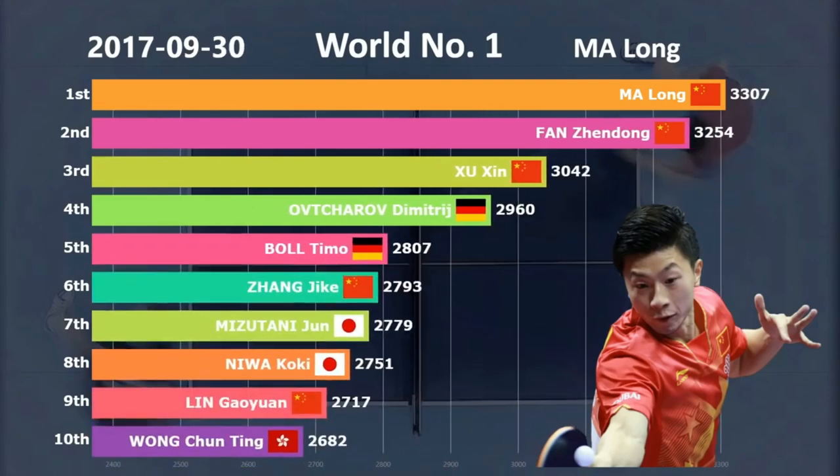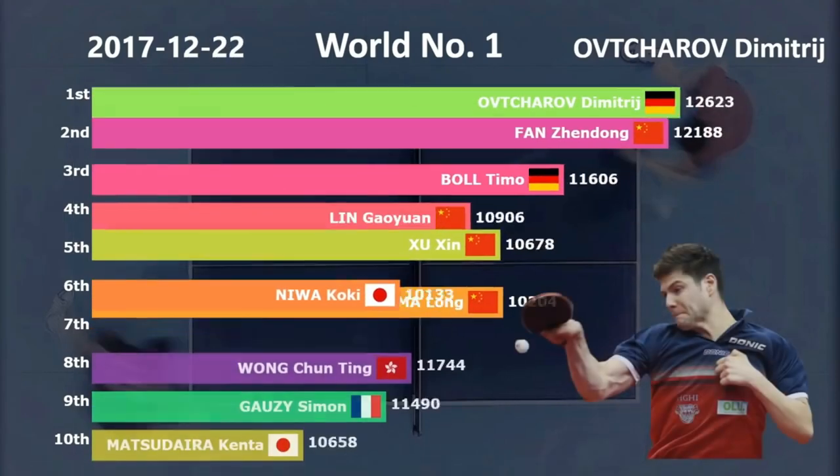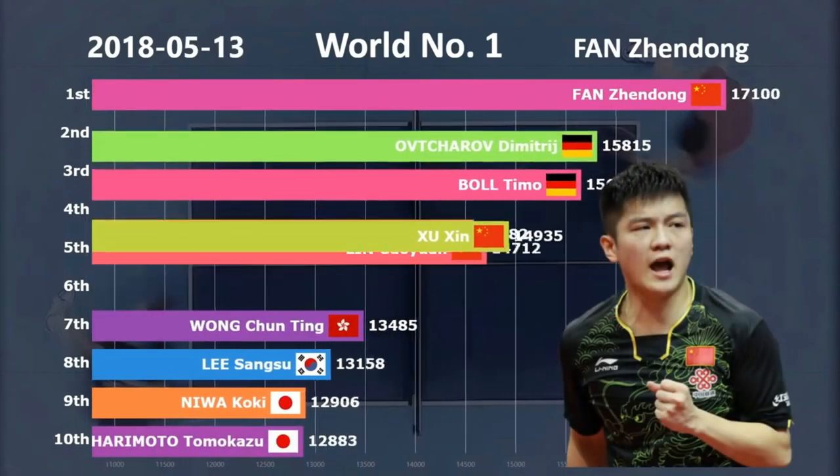Today we present our analysis of the different trends of the world's table tennis schools or systems, especially those that have had world and Olympic results and remain until 2021, seeking in Tokyo 2021 to achieve maximum performance.